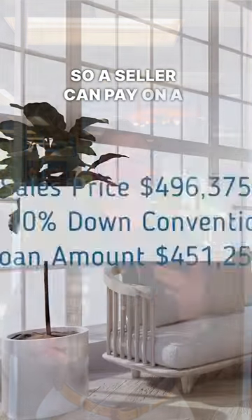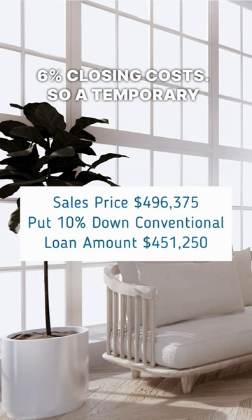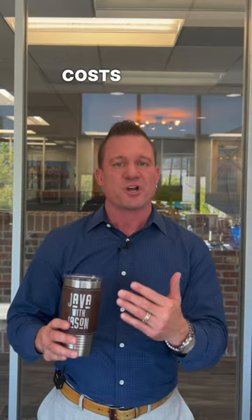A seller on a 10% down loan can pay up to 6% closing costs. A temporary 3-2-1 buy-down costs about 4.25% of the loan amount.